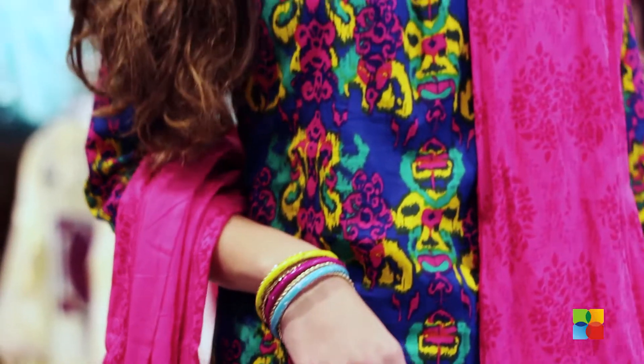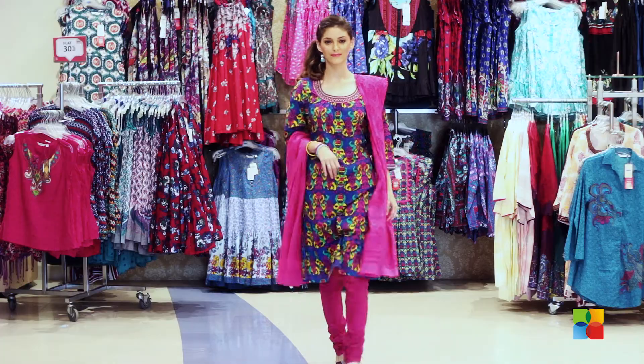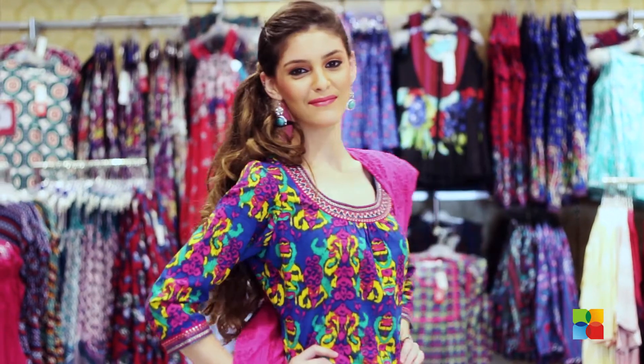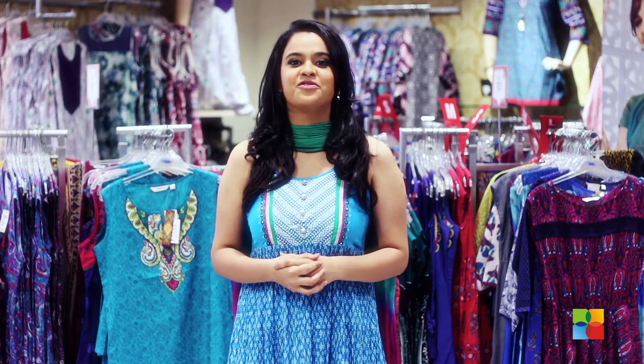So we'll keep the jewellery and accessories to the minimum and let the detailing stand out. Pair it with a pink churidar and a printed dupatta. Go ethnic and look super stylish with these clothes from Max.